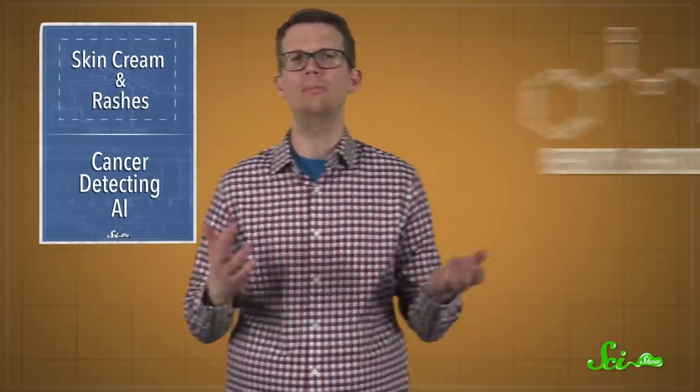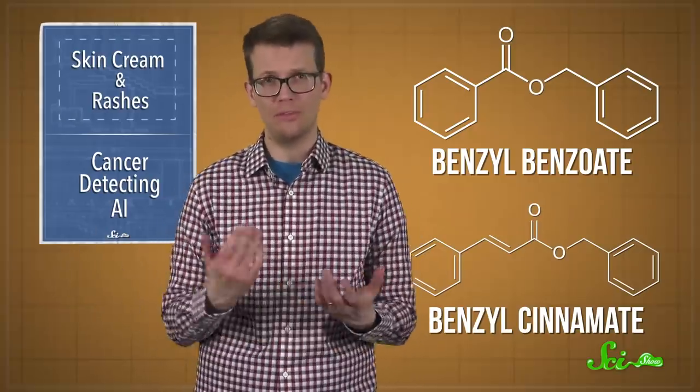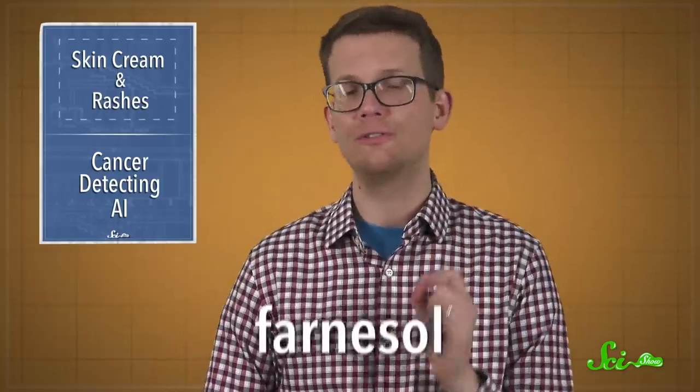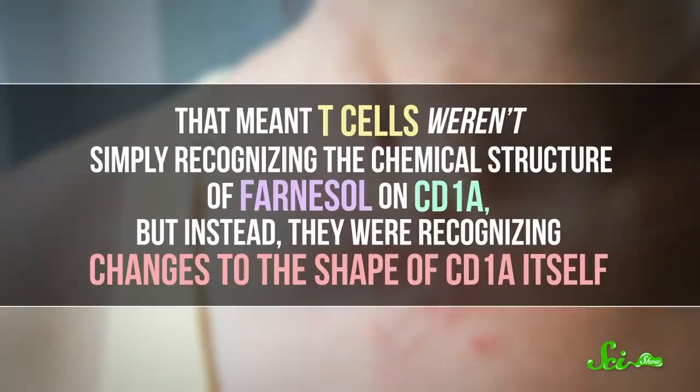Two molecules found in a commonly used vanilla-scented oil, benzylbenzoate and benzylcinnamate, got T cells fired up when they were bound with CD1A. The researchers looked even more closely at another allergen known as Farnesol. They found that rather than just sitting on the surface of CD1A, it actually binds deep inside it, displacing natural skin oils that would normally be there. That meant T cells weren't simply recognizing the chemical structure of Farnesol on the CD1A, but instead they were recognizing changes to the shape of CD1A itself.